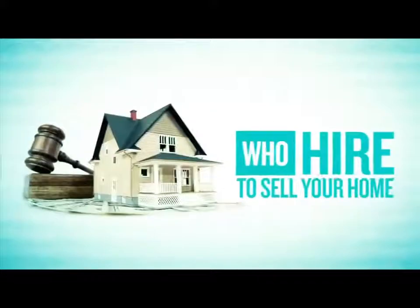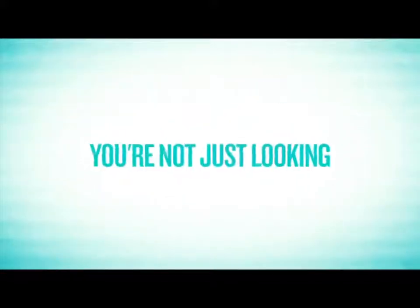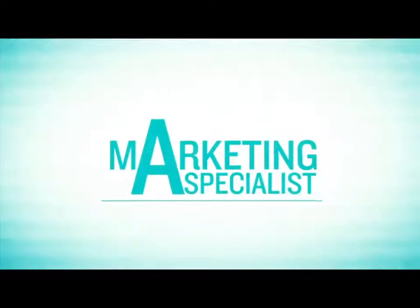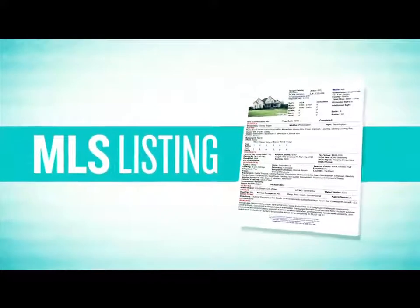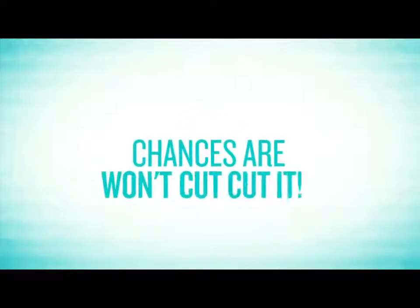Let's face it, you have a lot of options when it comes to who you hire to sell your home. This is not an easy decision. After all, you're not just looking for any old Joe Schmo real estate agent. You want a marketing specialist who has the marketing firepower necessary to sell your home fast for top dollar. In today's tough economy, you can't afford to just rely on an MLS listing, a few open houses, and a for sale sign. Chances are that won't cut it.